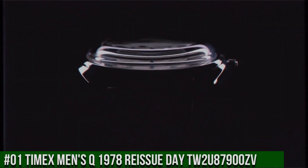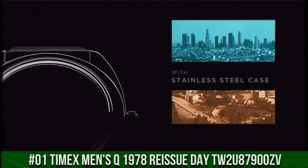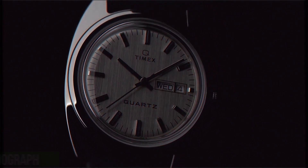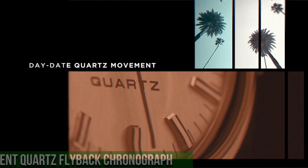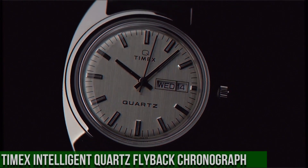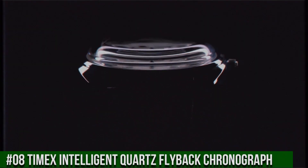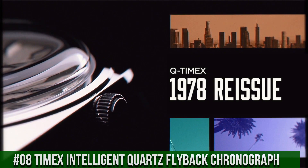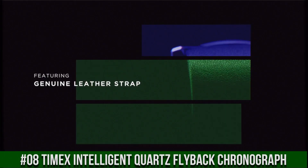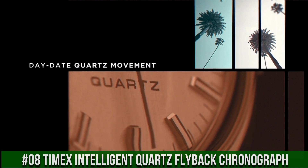Number 1: Timex Man's Q 1978 Reissue Day — model TWTU87900ZV. The Q Timex 1978 Reissue is presented in a 37mm stainless steel case with an elegant black leather strap. With all the features that make the Q Timex reissue collection so beloved: reliable quartz movement, period-correct domed acrylic crystal, day/date window, slim yet substantial retro case profile, and coin-slot battery hatch. This throwback dress watch design draws upon California cool and an era of wristwatch design that changed everything.